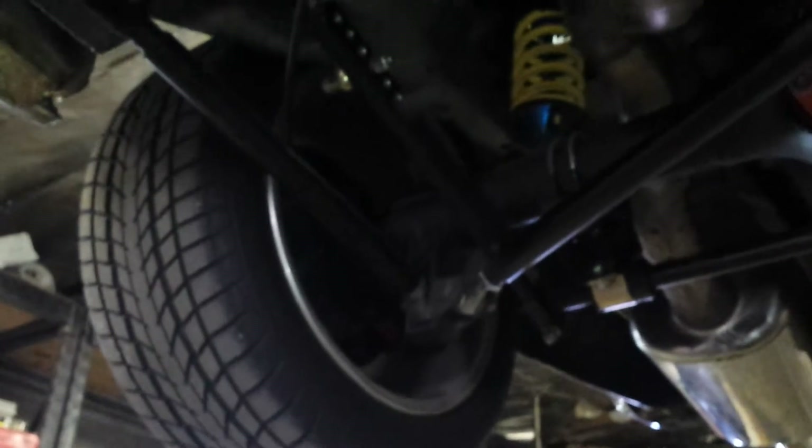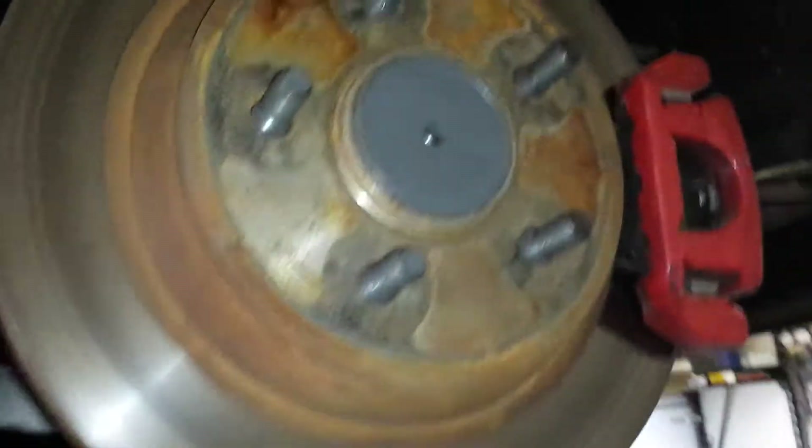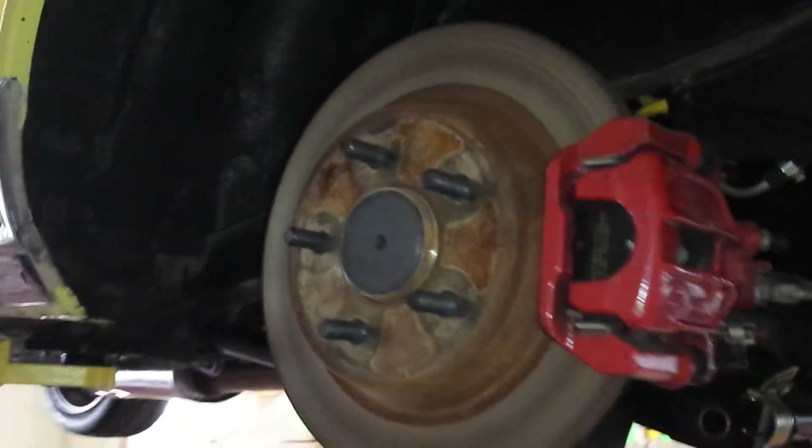The rear used to have leaf springs but it's been converted to a coilover suspension. Custom sway bar, custom links. It's got a 4.8 limited slip diff. The brakes are from a 2001 Mustang Cobra.